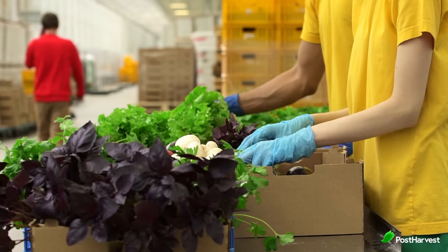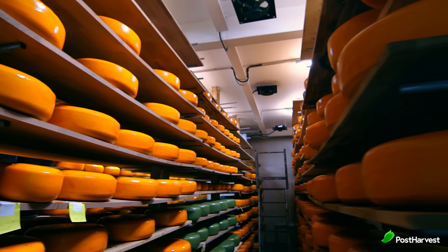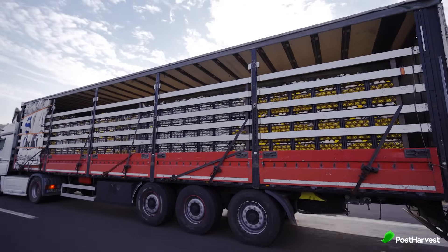Once harvested, the journey continues. Sensors play a crucial role in cold storage facilities, warehouses and even during transportation. Temperature and humidity sensors ensure ideal conditions are maintained, preventing spoilage and the growth of harmful bacteria. Imagine sensors alerting operators to a temperature fluctuation in a shipping container, allowing them to take corrective action before the food is compromised.